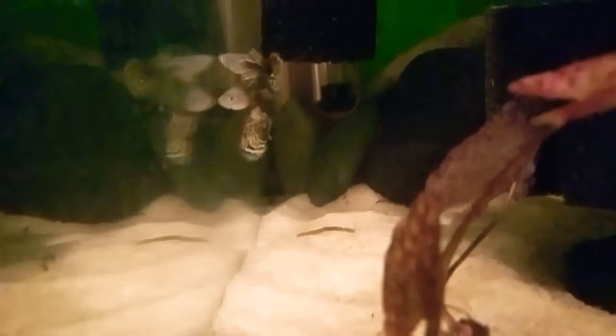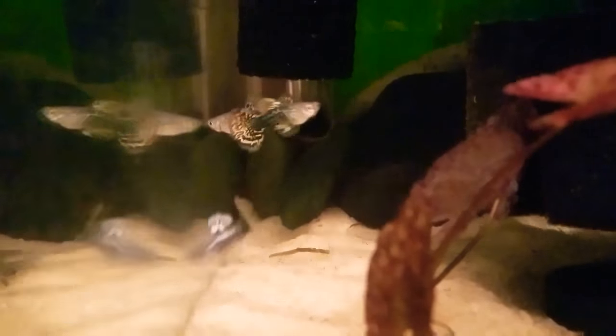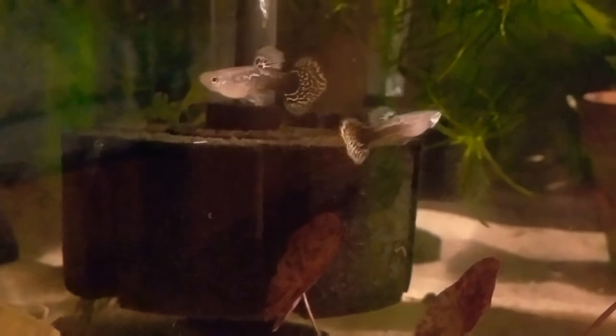I know the lights aren't on but we'll try and get some good shots of them right after they got into the tank. Wow, these fish are absolutely gorgeous. Now I see why everybody loves these high-quality guppies. I'm going to check back in later today when the lights are on so we can actually see these guys colored up really good — they're starting to color up like crazy already.